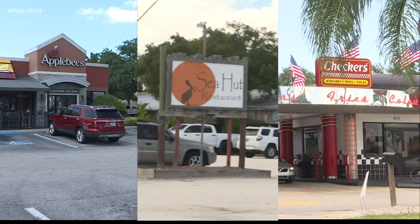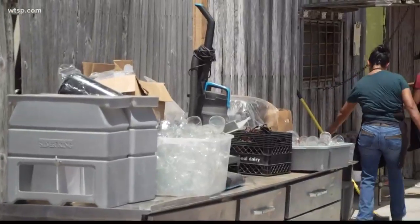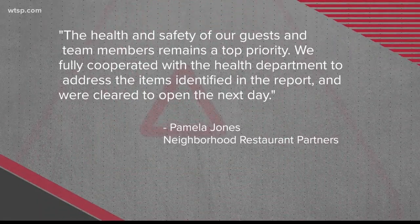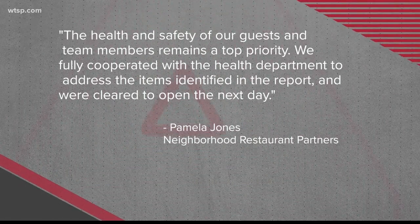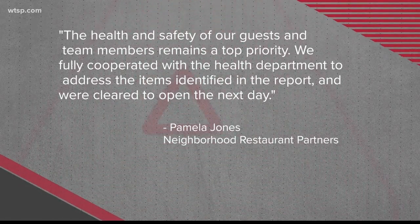All three restaurants have since been cleared to reopen, but without the chance to see inside the kitchen, many of their customers may not be back. Would you give this place a second chance? No. Now, we did hear back from Applebee's home office. They sent us a written statement saying, in part, the health and safety of our guests and team members remains a top priority. We fully cooperated with the health department. They did not talk about the croutons and the roaches crawling around.